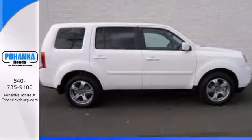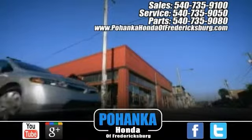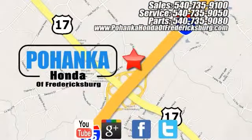Call or stop in today. Pohenka Honda of Fredericksburg is a great place to buy a car, conveniently located at 60 South Gateway Drive in Fredericksburg.